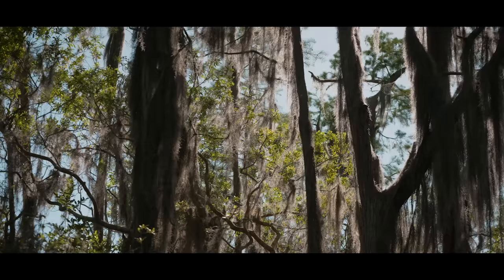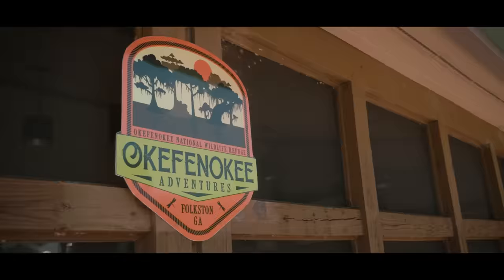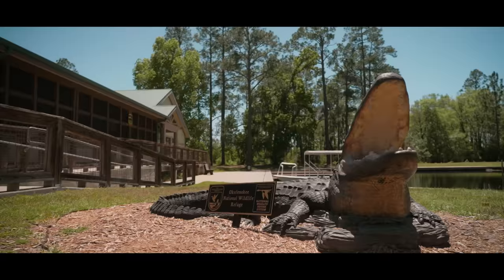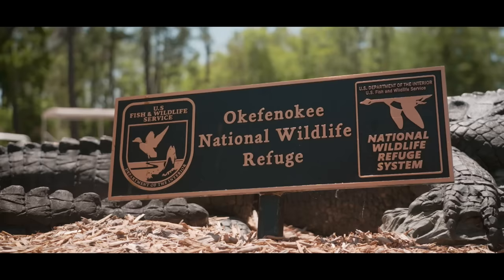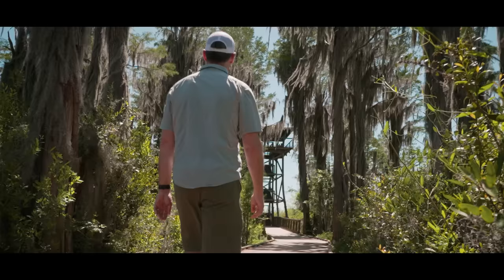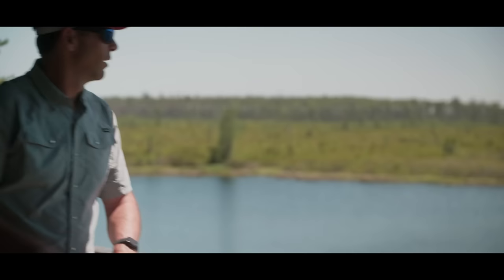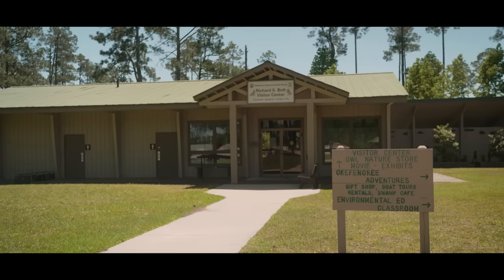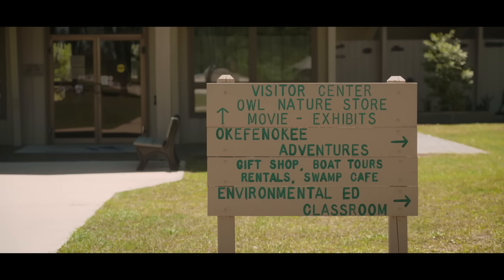The Okefenokee National Wildlife Refuge is a huge piece of swampland and its surrounding forest. Okefenokee Adventures and Okefenokee Swamp Park have partnered with the Okefenokee National Wildlife Refuge to provide a way for people like me, like you, to actually experience the swamp. We're in Okefenokee National Wildlife Refuge, which is a 407,000-acre refuge managed by the U.S. Fish and Wildlife Service.